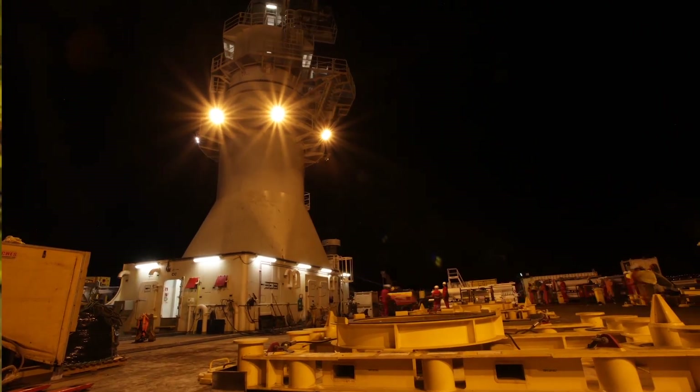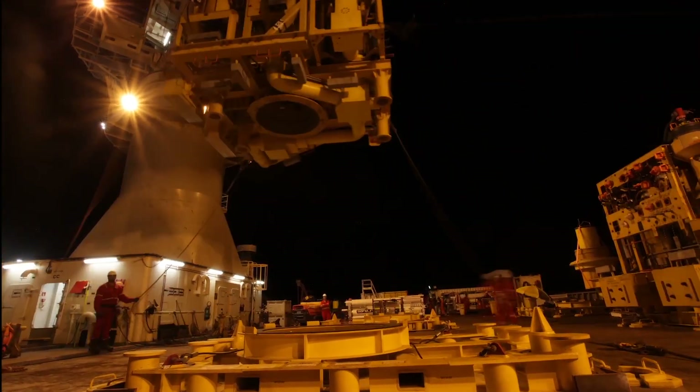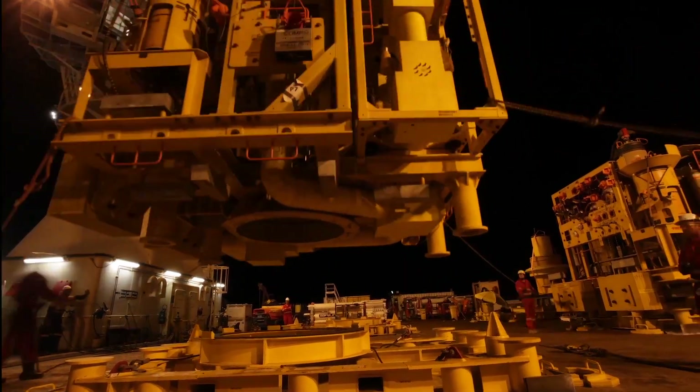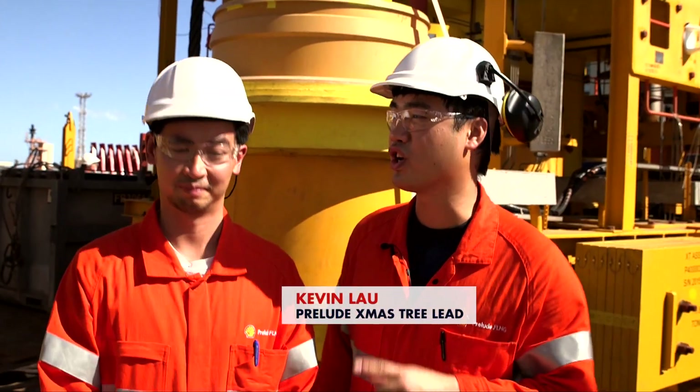In total, six mobilisations across three different countries involving ten vessels were required before everything was finally in place. After two and a half years of design, fabrication and testing of all the trees onshore, we're going to go offshore with these four trees, put them on actual wellheads now, and get them wet.